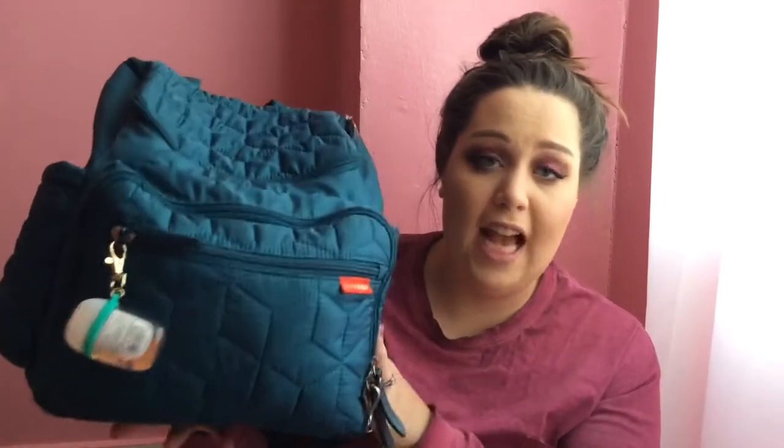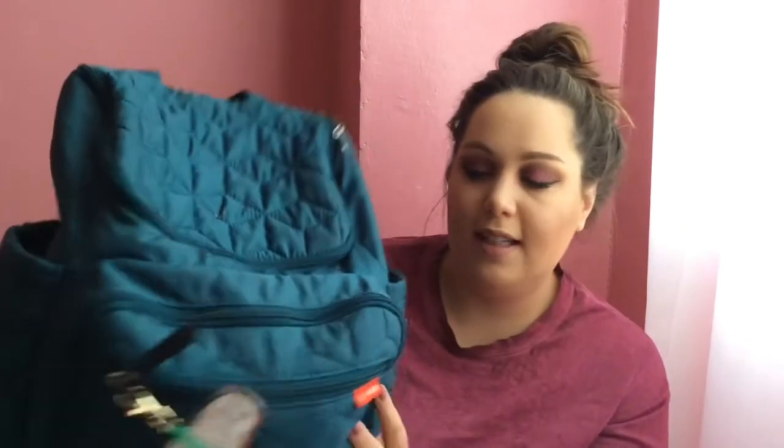If you're interested in this diaper bag, I actually purchased it at the Goodwill outlet but I can link it below. It's pretty expensive — normally like $70 — but I got mine for a dollar something. It's from Skip Hop and I'm obsessed with the color, it's like a teal blue. It's really a nice backpack — not too big but not too little, so it's perfect for what I need.